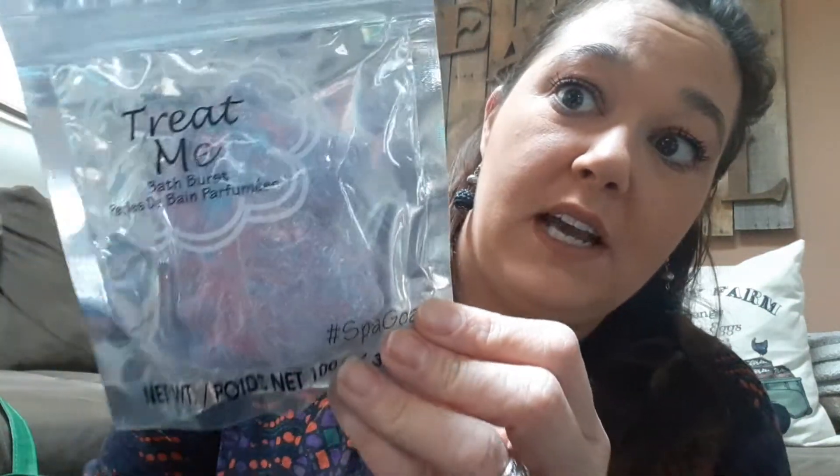This is my first time buying the Treat Me's, and these are the Unicorns. I bought two of those.